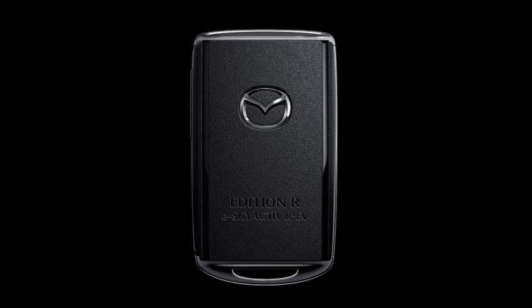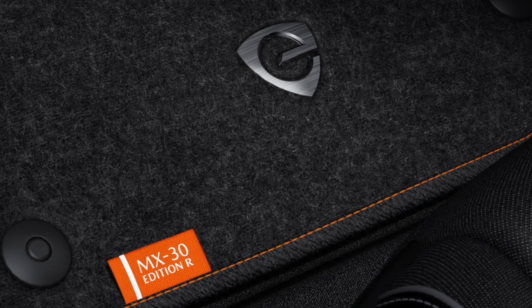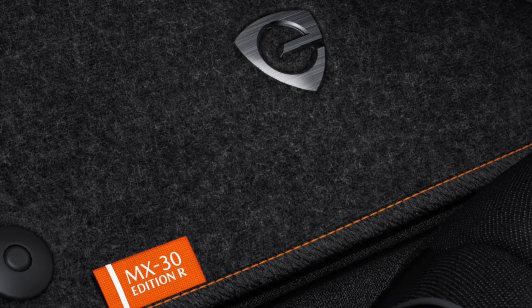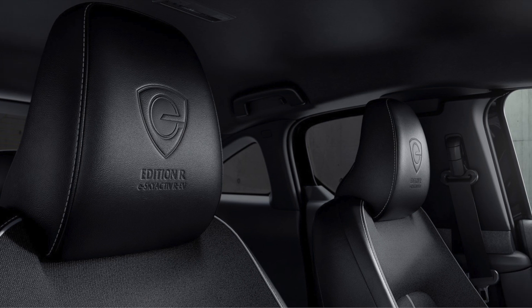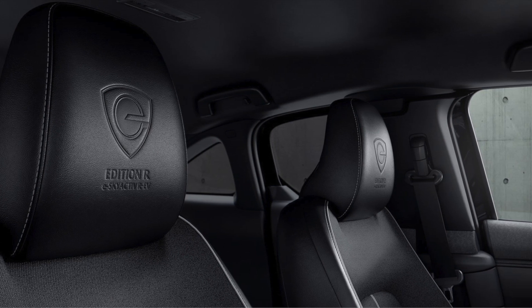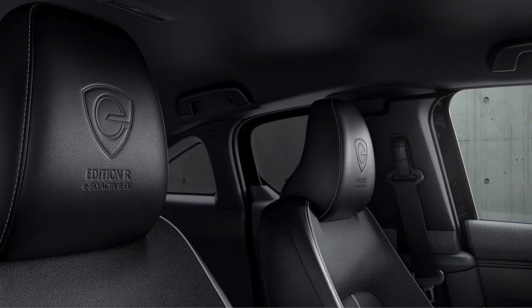In addition, it is equipped with a charging function that supports both normal and rapid charging methods, a 1500W power supply function, and three driving modes that can be selected according to the usage scene: EV mode, normal mode, and charge mode.